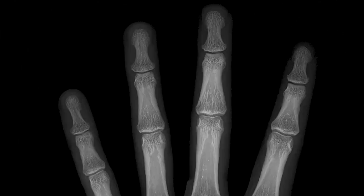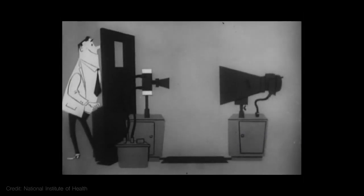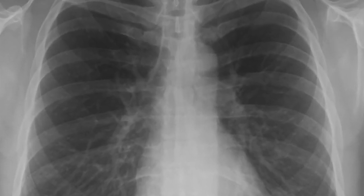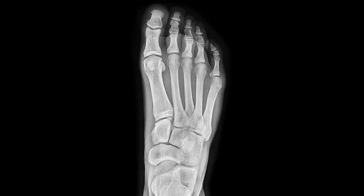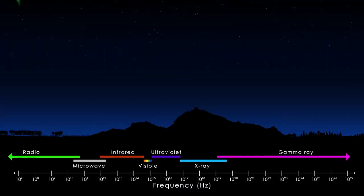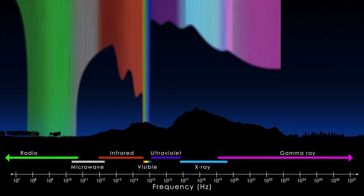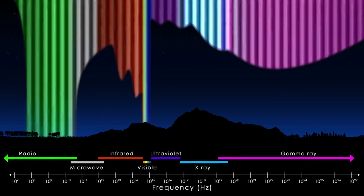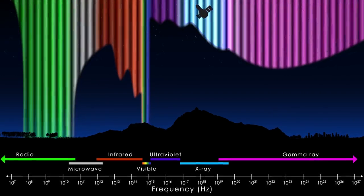We're familiar with the medical uses of X-rays. X-ray light is energetic enough to pass through our skin. Our calcium-dense bones absorb that light, blocking it from reaching the detector and creating a shadow. Luckily for us, X-rays from space don't make it through our atmosphere — but that means we have to send X-ray hunting missions into orbit to detect this high-energy light.